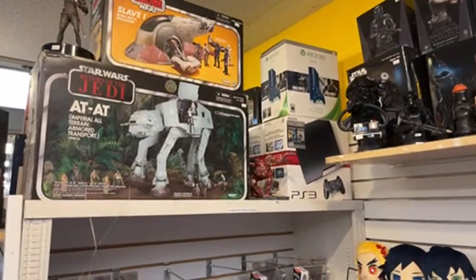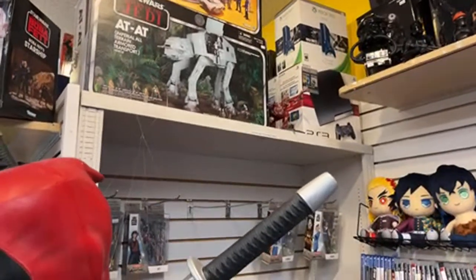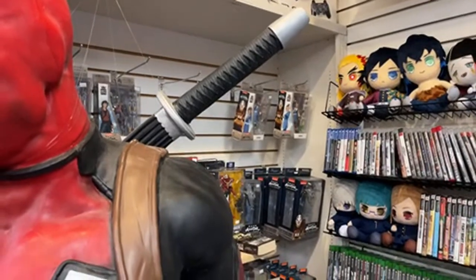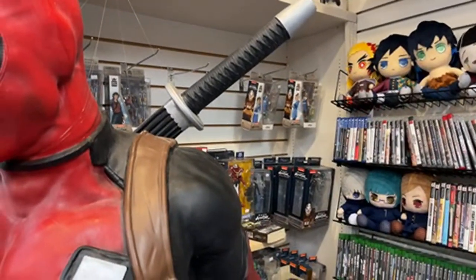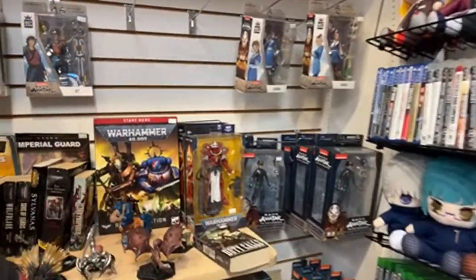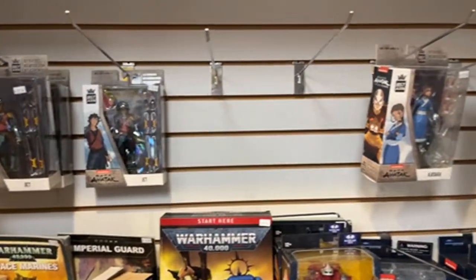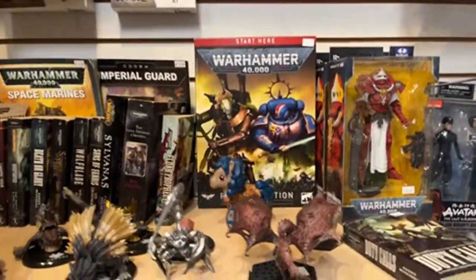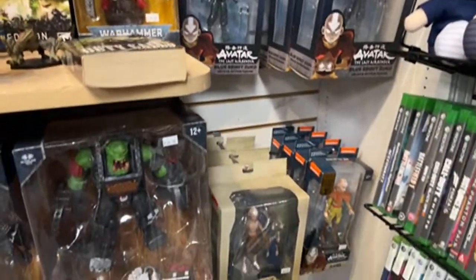They even have some retro consoles — PlayStation 3, Xbox 360. Hey, Freikenstein — you just did a mini comic-con. You should take a look at the videos. I'll definitely check that out. Some Avatar stuff — Last Airbender. Jet. Zuko. Katara. Blue Spirit Zuko. They have a bunch of those.